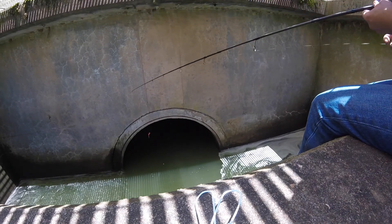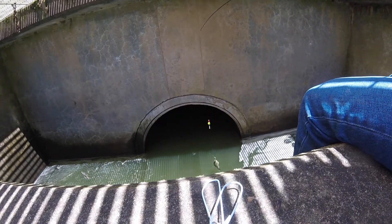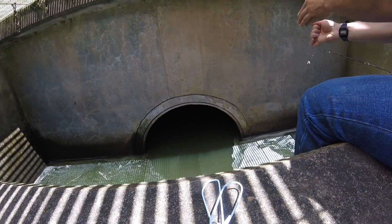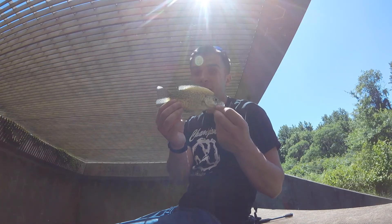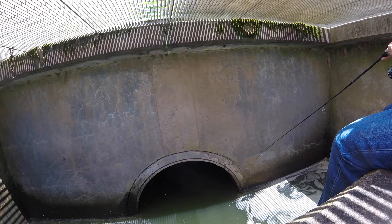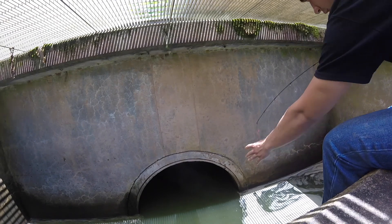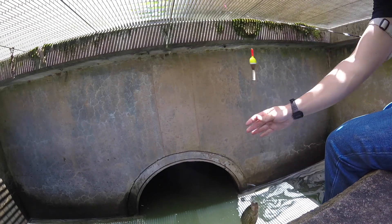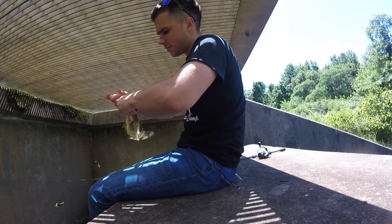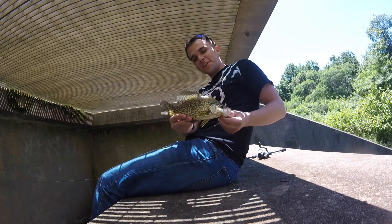Oh, lost him. I just got a bite — oh, got him. Just like that. Still over here. Here's a crappie — I bet they caught him. Another crappie in the sewer! Got another one — oh, this is a crappie. Oh yeah! Got to get him up. Look at him, man. Awesome!